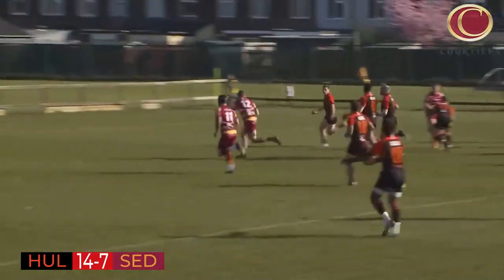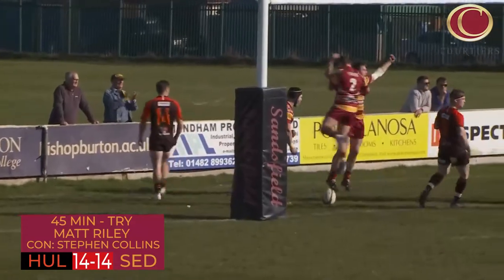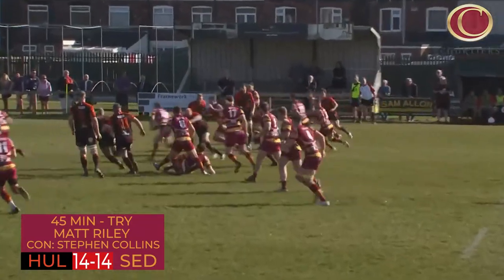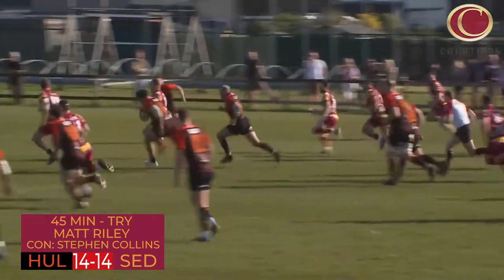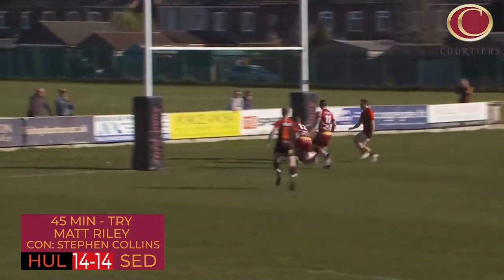There's a break for Oli Glass and this is going to be the second try. Matt Reilly, the captain, bounding over the line. We haven't seen Hull's defence bit like that, certainly not consecutively all season. Sedgley have really found their game now and the momentum is definitely with them.